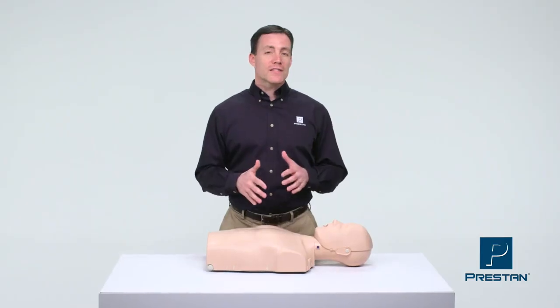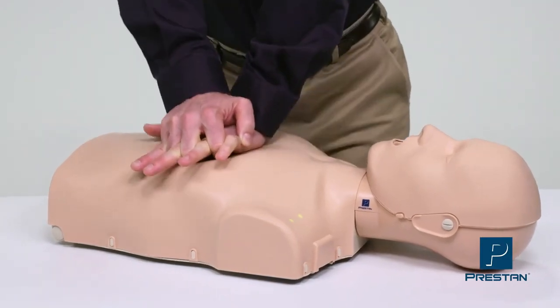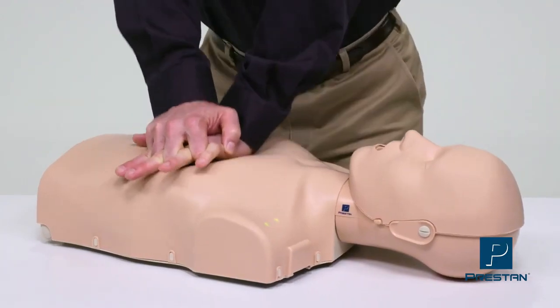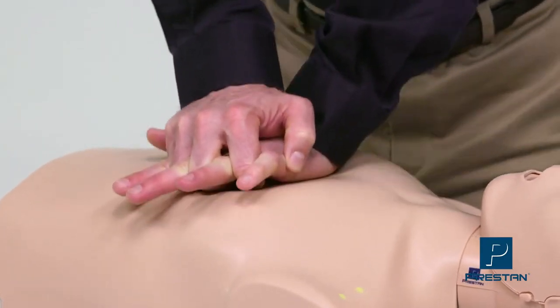What truly sets the Preston Mannequin apart is the immediate audible and visual feedback for depth and rate of chest compressions. An audible click is heard at the recommended compression depth between 2 and 2.4 inches, as stated in the 2015 guidelines.